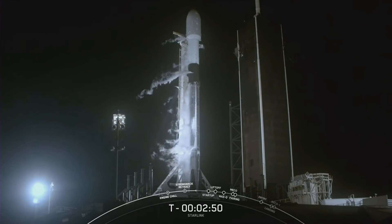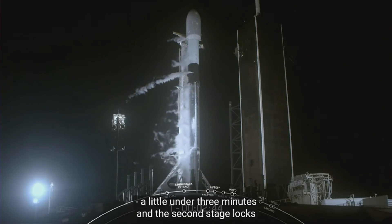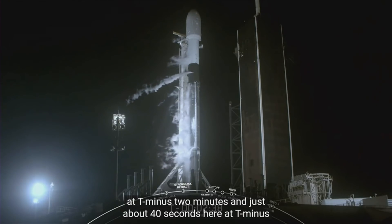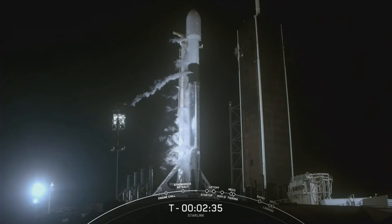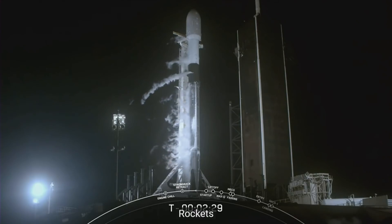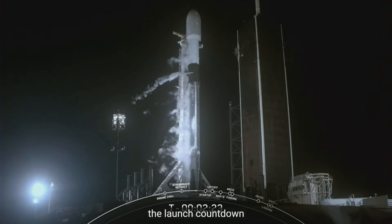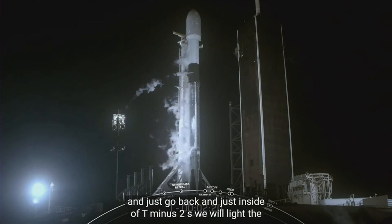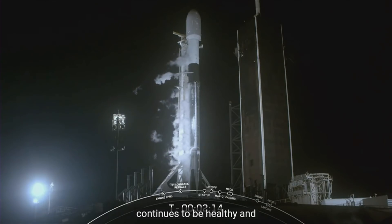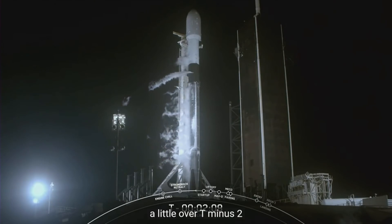First stage LOX loading has completed here at T minus a little under three minutes. The second stage LOX loading will complete at T minus two minutes in just about 40 seconds. At T minus 60 seconds, Falcon 9 will be in startup, meaning the rocket's autonomous internal flight computers will have taken over the launch countdown. Just inside of T minus two seconds, we will light the Merlin 1D engines and we're set for liftoff. Starlink payload continues to be healthy and Falcon 9 is not tracking any issues at this time.